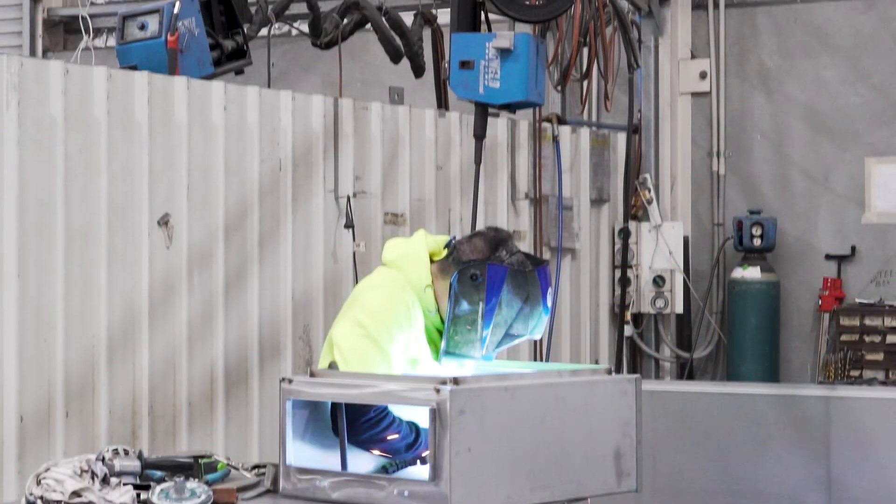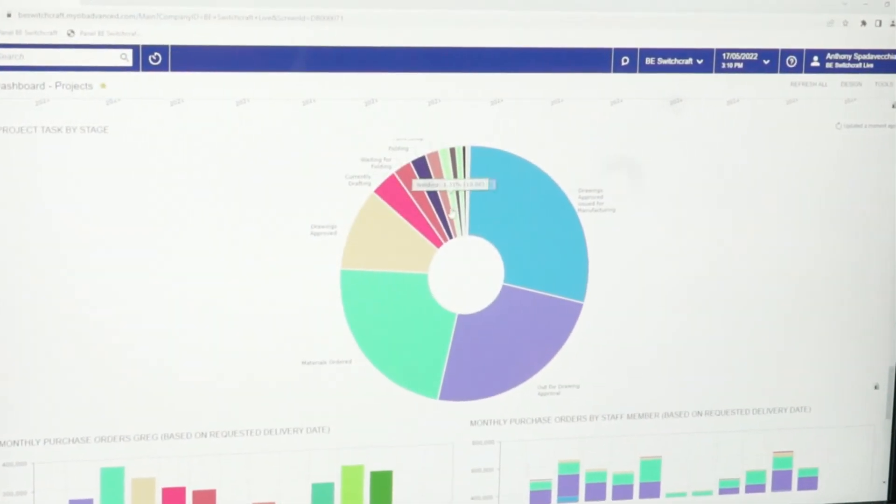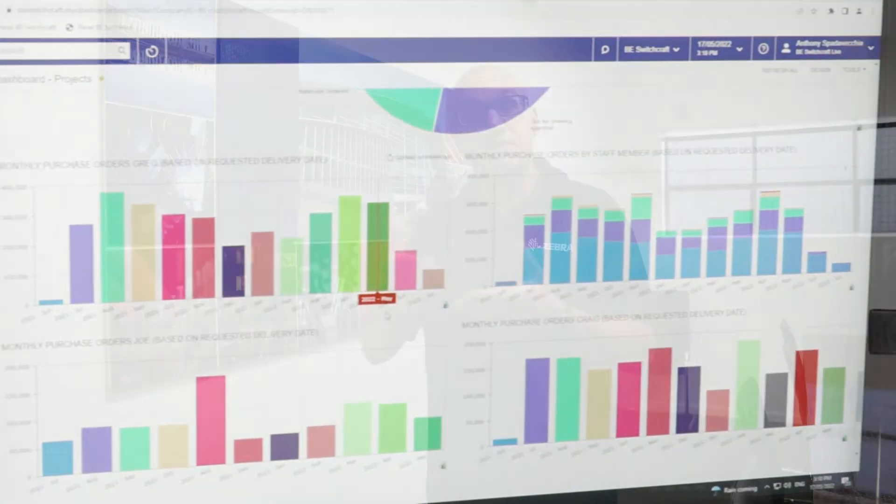Coming off the factory floor, here are the results that BE Switchcraft have been experiencing from implementing the RFID solution. We heard Anthony talk about the different processes they tried to get that visibility — whether manual or barcoding technology — but the RFID solution has proven to be much easier for the staff to utilize, meaning they're capturing data in real time when they need it. That is keeping managers informed as to the status of each switchboard being manufactured, which is helping them manage client expectations a lot better.